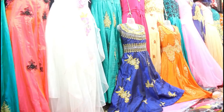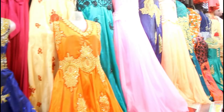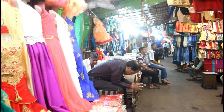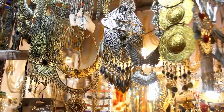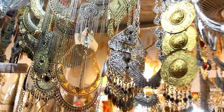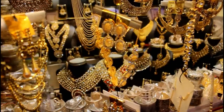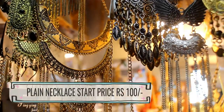Now we are moving forward where you will find a lot of shops with many similar collective items you can buy based on your requirements. Let's talk about jewelry. As you leave the clothing area, you get jewelry and makeup shops. In the jewelry section, very simple necklaces start from Rs. 100.